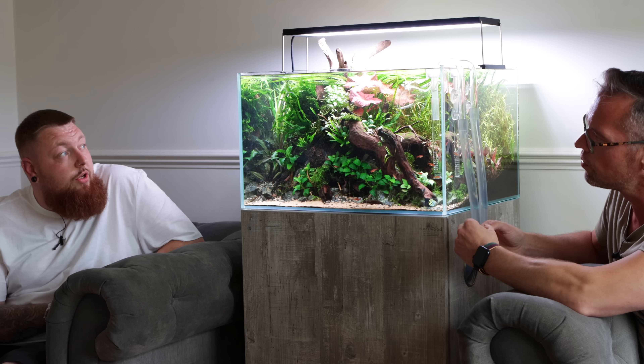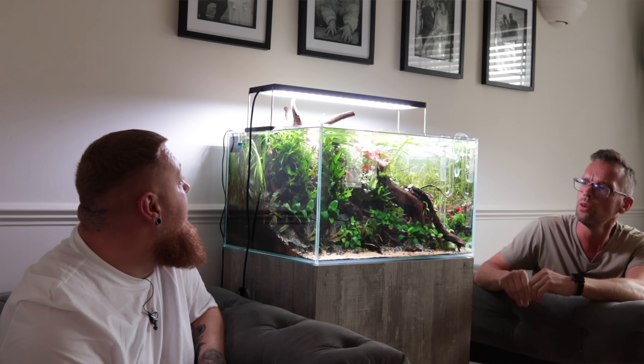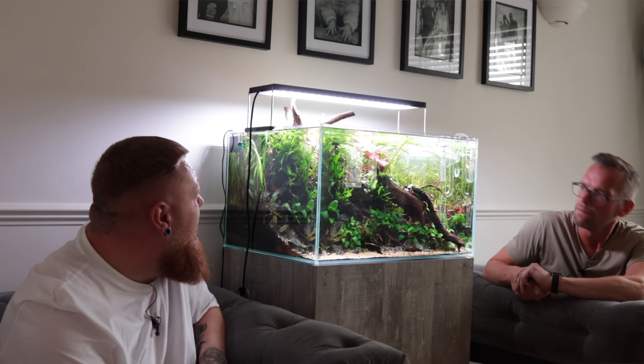What light is that? Chihiros WRGB2 Pro — it's programmable, app controllable. You can ramp up and ramp down, set all your times, adjust the spectrum, and you've got presets. I've manually adjusted it to my liking and where I think the plants are actually enjoying the light. It was previously running a Twinstar 600S which I bought with the tank, but I wanted to change something so it was my own. What intensity are you running? About 55 watts. So it's still quite intense — the Twinstar is 45 watts at max and this is 74 watts potential. I don't think it needs 74 watts, not with a lot of slow growers in here.